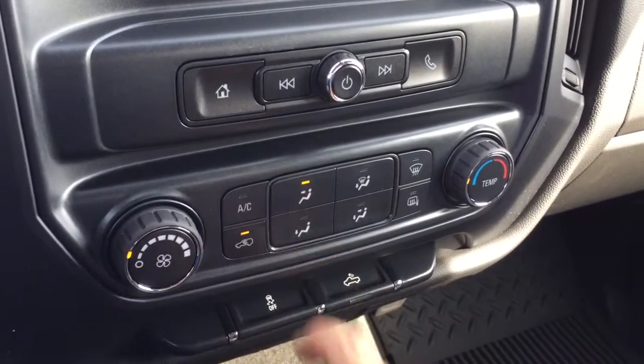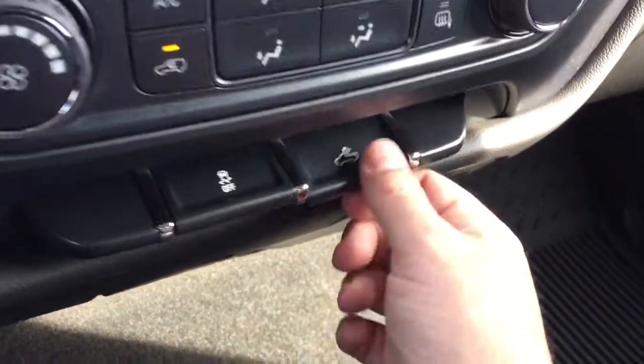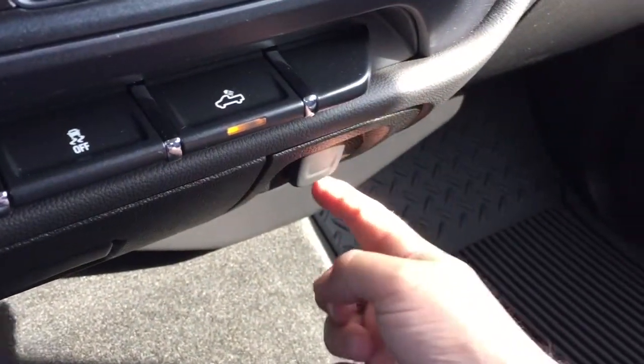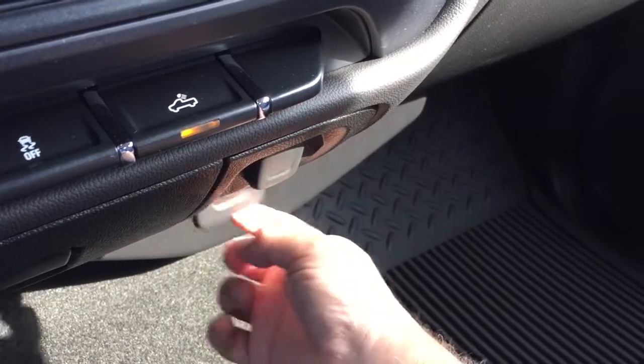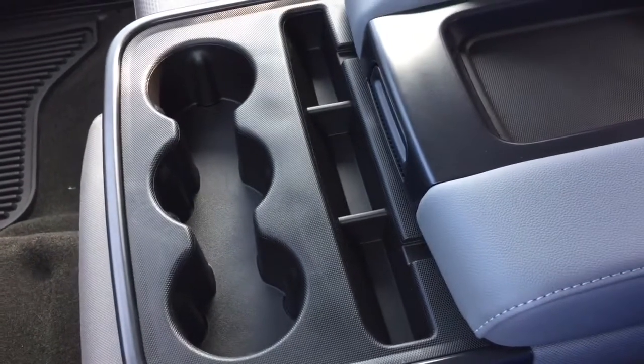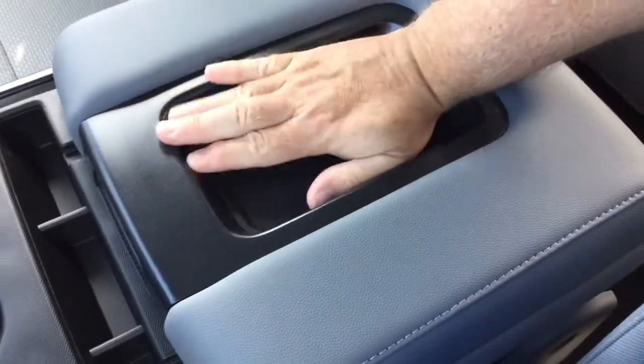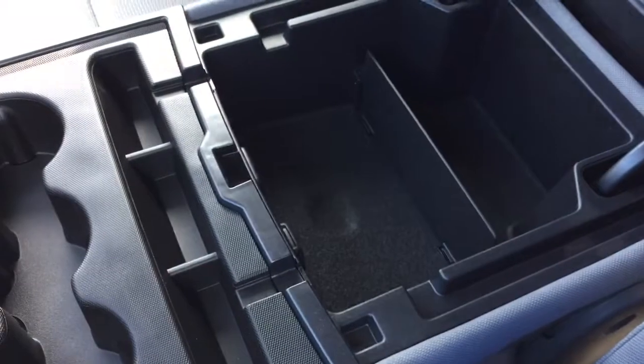Temperature gauges over here, fan speed operator, AC button, and defrosters. You've got traction control and LED lights in the back of the truck. And 12-volt power and a three-prong outlet located below, so plenty of connectivity. All-cloth upholstery across the front, and you've got three cupholders there.